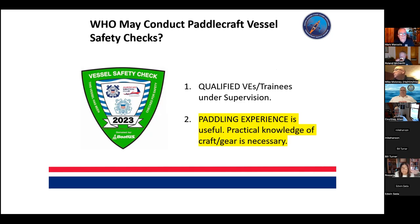Understanding who may conduct the vessel safety check: obviously a qualified vessel examiner or a trainee, but paddling experience is useful. Practical knowledge of craft and gear is necessary if we're going to achieve the full safety education mission. It's pretty easy to get that knowledge — those of us with OXPAD programs are happy to have vessel examiners come to our classes. I had some VEs ask if they could come out on the water with me, and I think it's all good — we can all help each other with our skills.